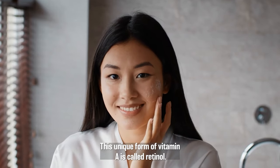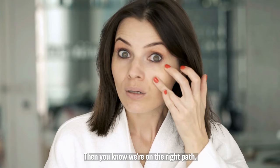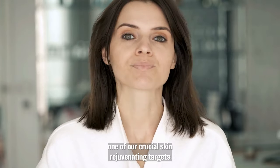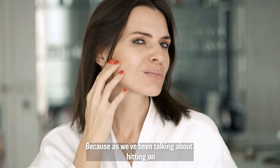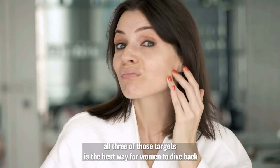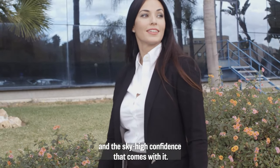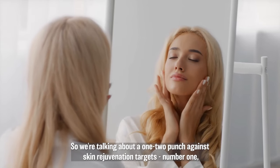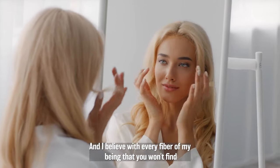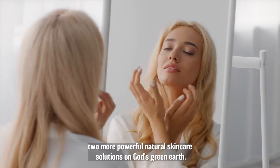This unique form of vitamin A is called retinol. You've probably heard of it. Maybe you've even tried it. If it's worked for you, great — then you know we're on the right path. And if it hasn't, there's a good chance it's because you were only addressing one of our crucial skin rejuvenating targets. Because as we've been talking about, hitting on all three of those targets is the best way for women to dive back into those youthful looks, that glowing, radiant complexion, and the sky-high confidence that comes with it.